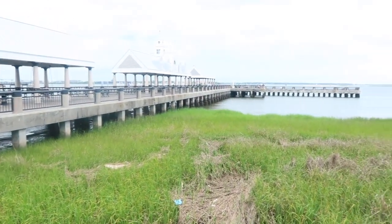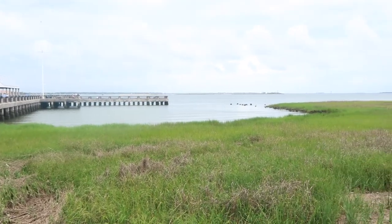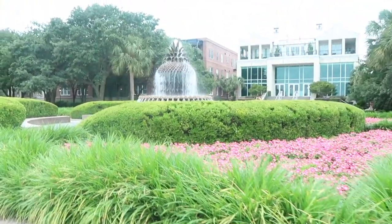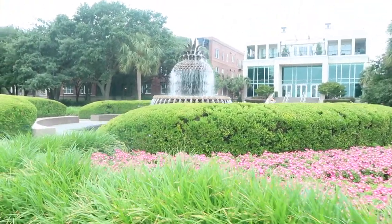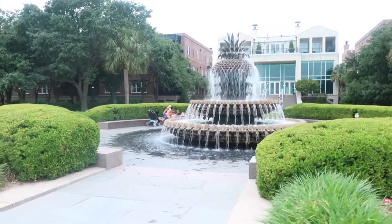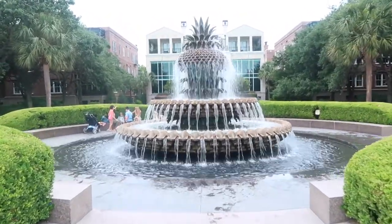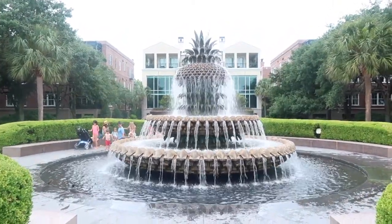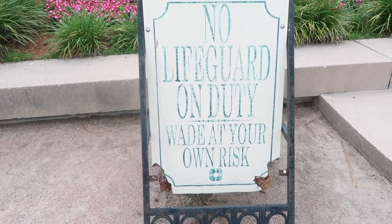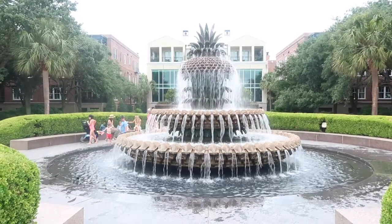Our first stop was the famous pineapple fountain and I highly recommend that you visit this. The pineapple is famous in southern culture — back in the olden days having a pineapple was a sign of wealth because they were quite hard to come by and very expensive. Now in modern days the pineapple is a symbol of southern hospitality and welcome. You can actually kick off your shoes and go wade through the fountain, which is pretty cool.